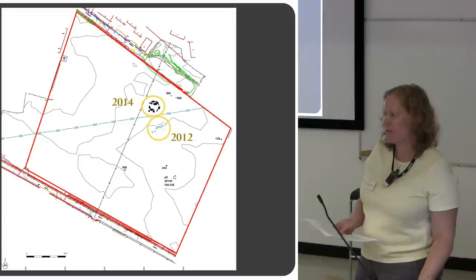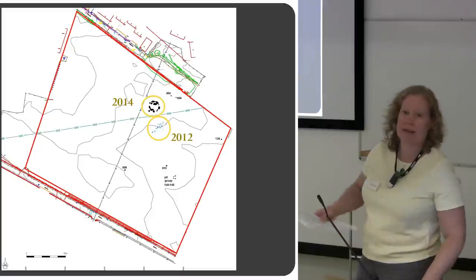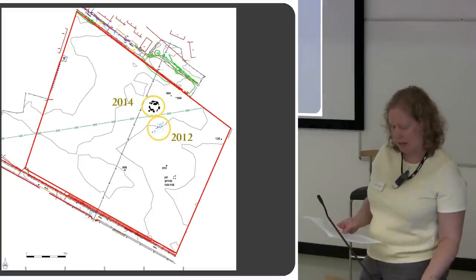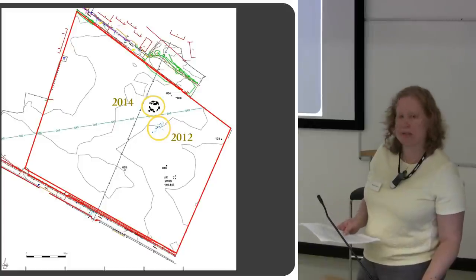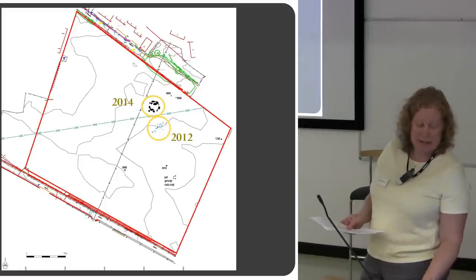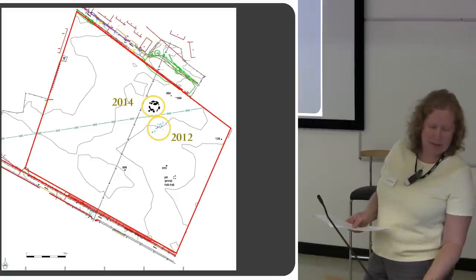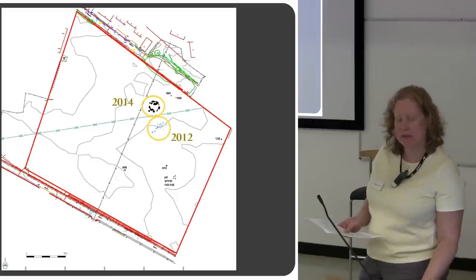We had just started the post-excavation for the 2014 stuff, so I don't have any results as yet. You can see on this slide the locations of the two areas, the 2012 and the 2014. You can also see there's a gas pipe and a water pipe running alongside those two areas.